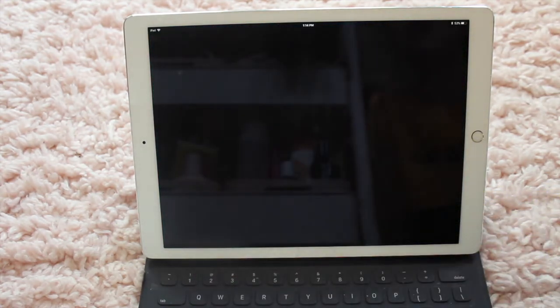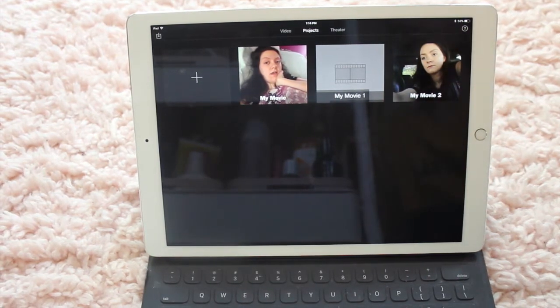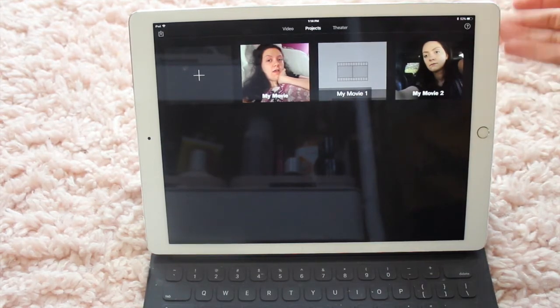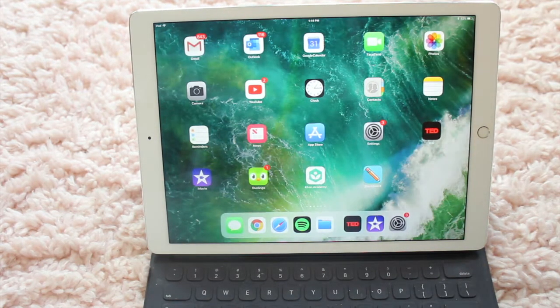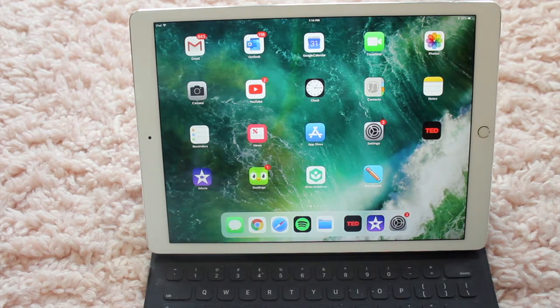Next up, I have iMovie. I use iMovie to edit my videos. I'm hoping to one day get Final Cut, but it's $250, so it's probably not going to happen anytime soon. One time my laptop wasn't working — this was from like my sophomore year of college — and I had to edit on my iPad. It's definitely possible, but I just don't like to do it.